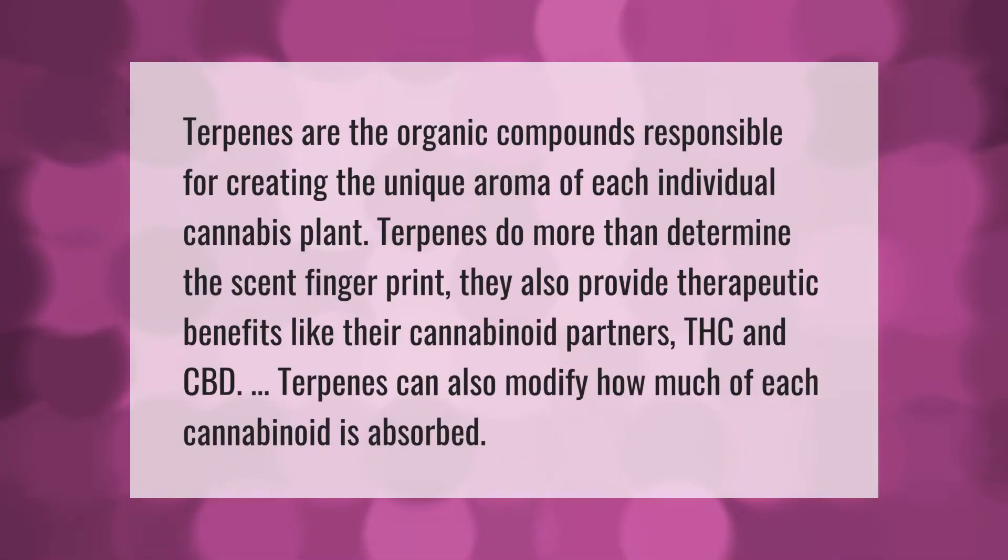Terpenes are the organic compounds responsible for creating the unique aroma of each individual cannabis plant. Terpenes do more than determine the scent fingerprint — they also provide therapeutic benefits. Like their cannabinoid partners THC and CBD, terpenes can also modify how much of each cannabinoid is absorbed.